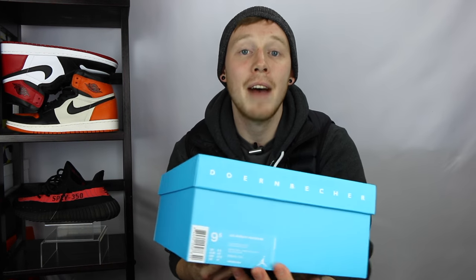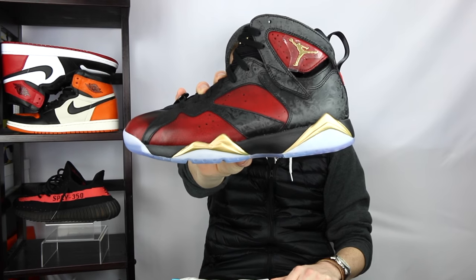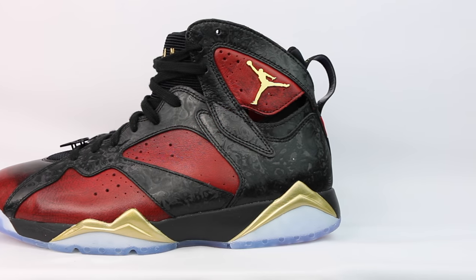Moving on to the size tag, I got a size 9.5, which is half a size larger than my regular shoe size, and that's only because this was the smallest size they had at Kith, so I was kind of stuck with whatever size they gave me. It has a suggested retail price of $190 US. And here they are — the Air Jordan 7 Doernbecher, or you can call them DB7s or Doernbecher 7s.